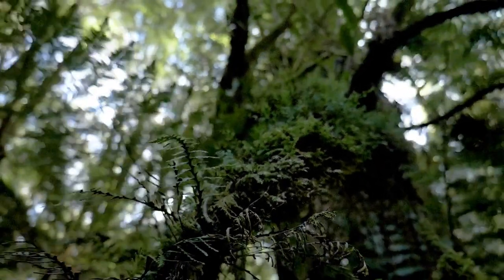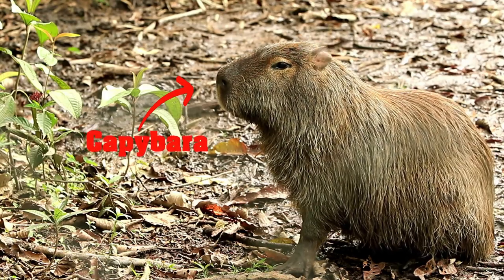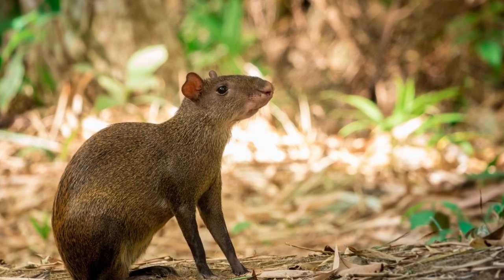Part of the caviidae family, akin to guinea pigs and capybaras, agoutis face challenges from hunting and habitat loss, prompting conservation efforts. These rodents possess distinctive teeth that constantly grow, necessitating gnawing.